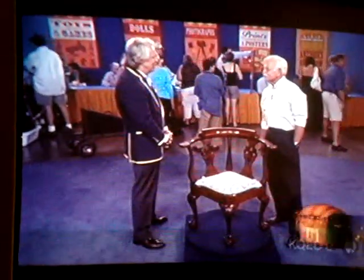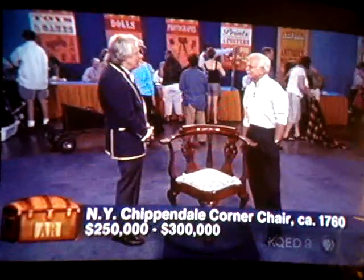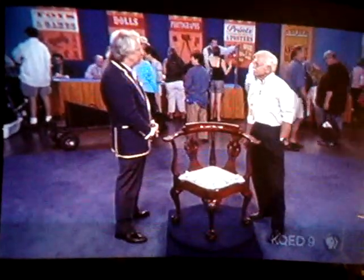Whew! That's fantastic. You're watching Antiques Roadshow.